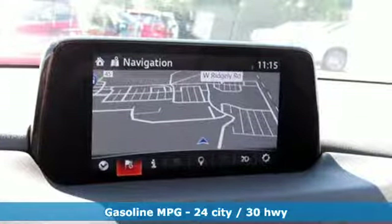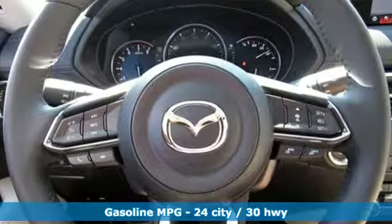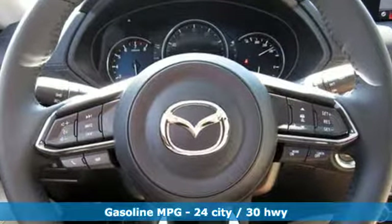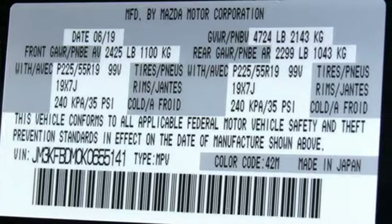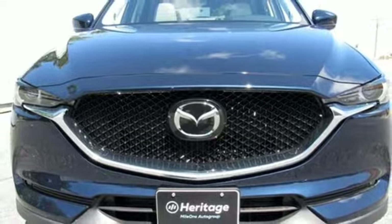Inline four-cylinder engine, front heated leather sports seats, streaming audio, auto-dimming rear-view mirror, dual-zone climate control, doors and push-button start proximity key.